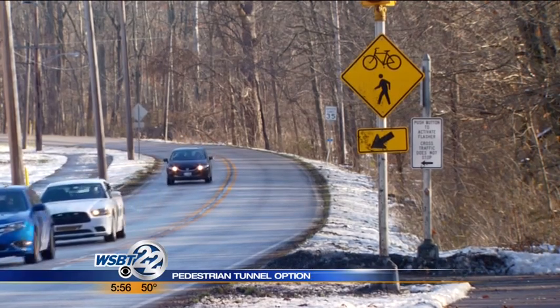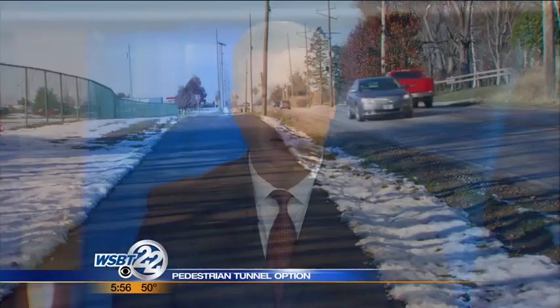In Goshen, Ed Ernstis, WSBT 22 News. NDOT already has plans to install school zone flashers to slow traffic down during school hours next spring. It would reduce the speed limit to 25 miles an hour when kids are walking to and from school.